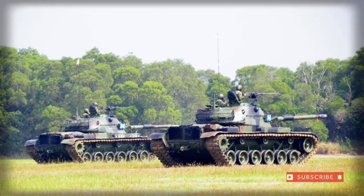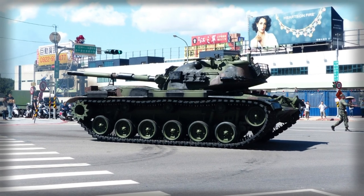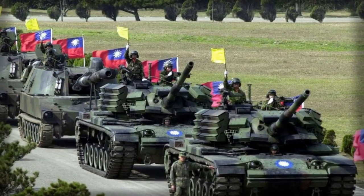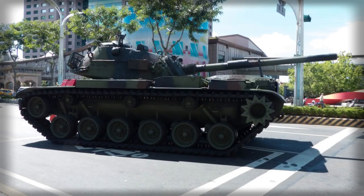The CM11 is a Taiwanese military main battle tank (MBT), consisting of the hull of the American-made M60 Patton MBT with a modified turret of the older American M48 Patton medium tank series, in particular the M48H production model.